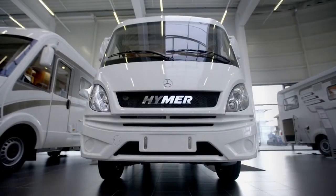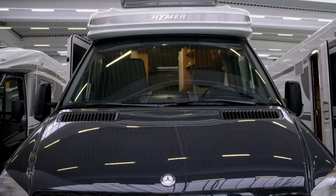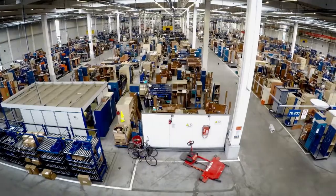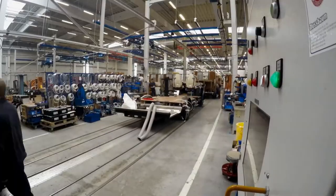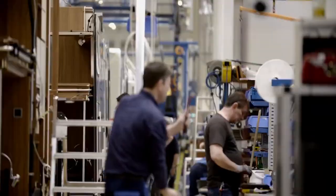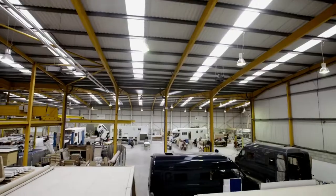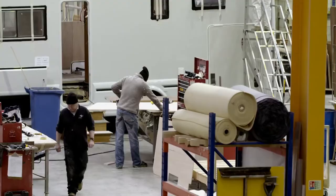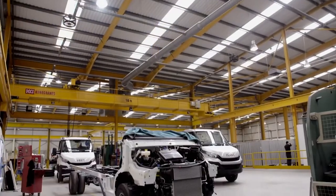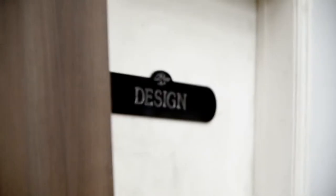Motorhomes are big business. 150,000 new motorhomes and caravans were sold in Europe last year. German company Hymer is famous and much loved by fans of the open road. Their factory is in southern Germany at Bad Waldsee. The thousand-strong workforce builds around 9,000 new motorhomes a year, with an efficient production line benefiting from the sort of solid engineering you'd expect from a German car manufacturer. Modern engineering and technology play a key part, but it all begins with a good design.